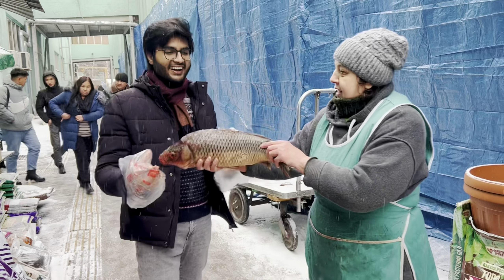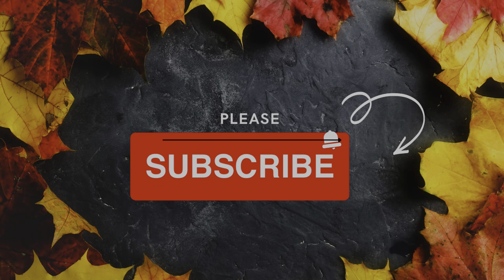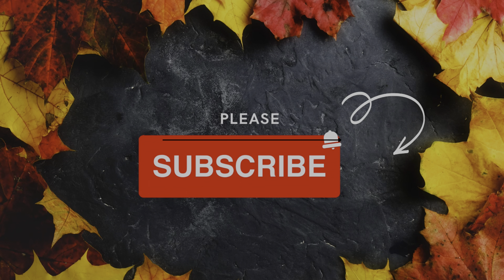Before we start the video, please subscribe and sign my channel so that I have motivation for making new videos. Thank you.